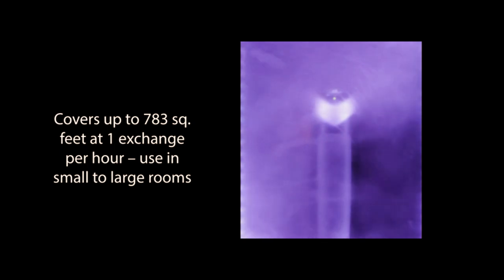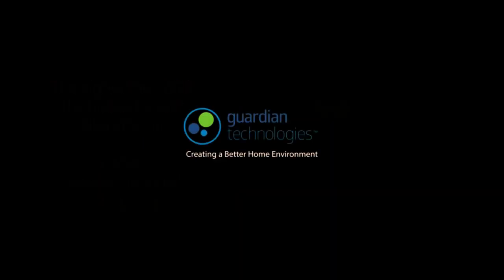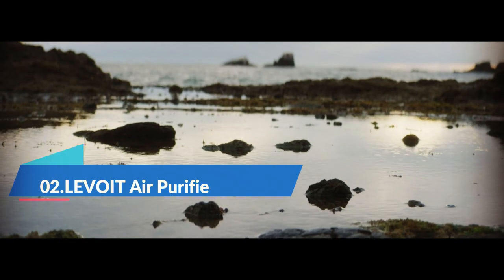And with its sleek black design, it's a stylish addition to any room. Say goodbye to indoor air pollution and hello to clean, healthy air with the Germ Guardian Air Purifier with HEPA 13 filter.